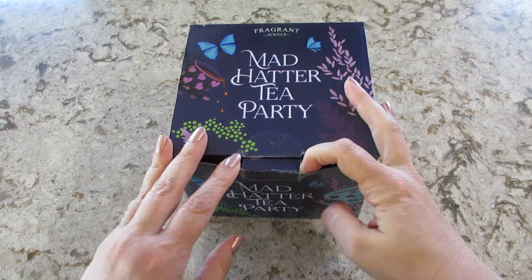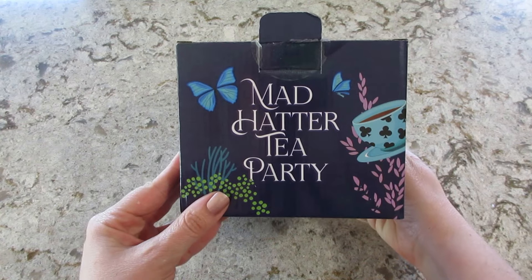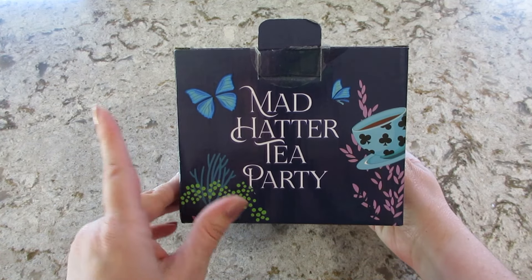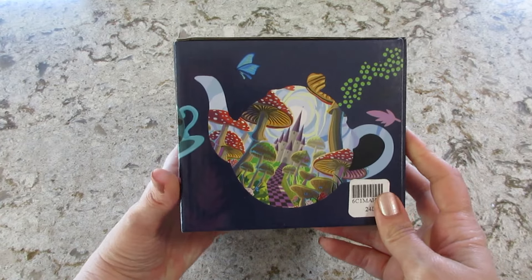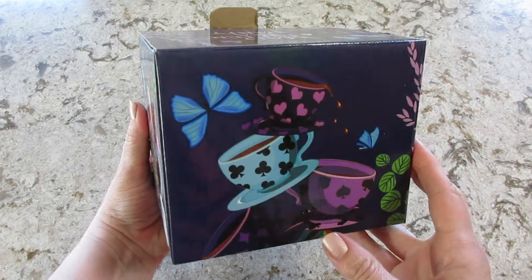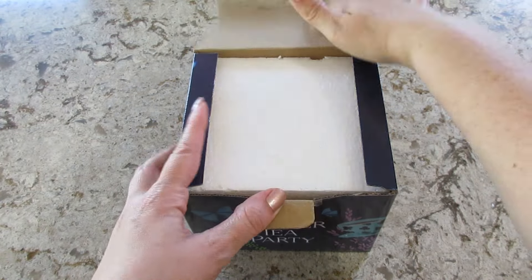If you know me, you know I'm excited for this. I love Alice in Wonderland and they did put out a Mad Hatter candle a while ago, but they redid it. So it actually looks like the hat and the box is super cute as well. And best of all, there's jewelry inside.